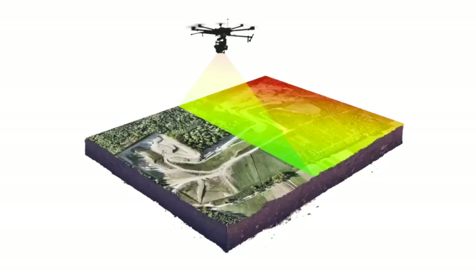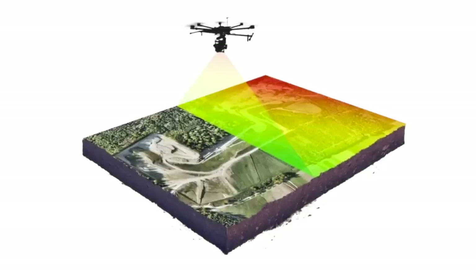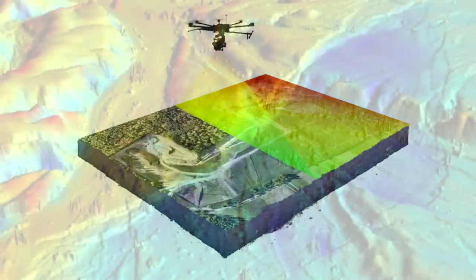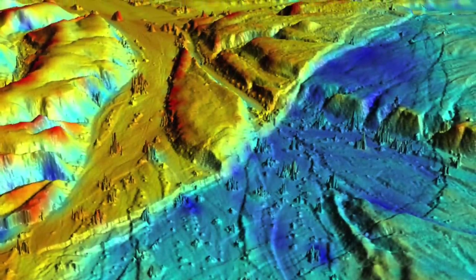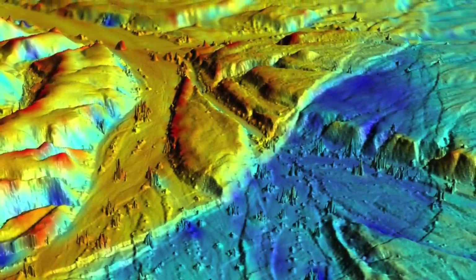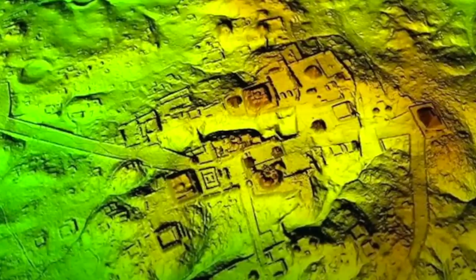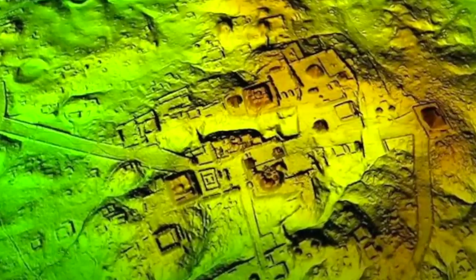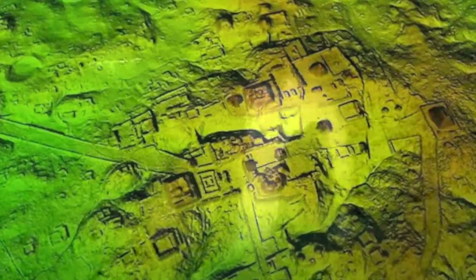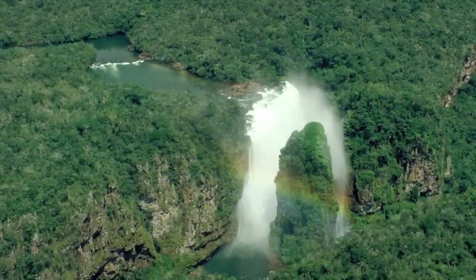LIDAR technology bounces thousands of infrared laser pulses off targeted areas of land, and the data produced helps archaeologists find hidden structures buried under dense vegetation. Because of the technology, there have been many new discoveries in recent years, and now LIDAR has made another incredible find, this time in the Bolivian Amazon of South America.